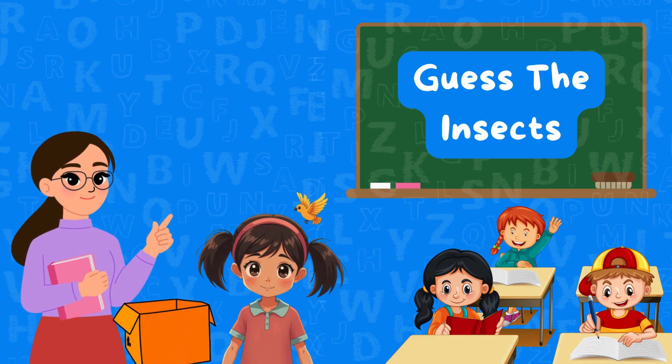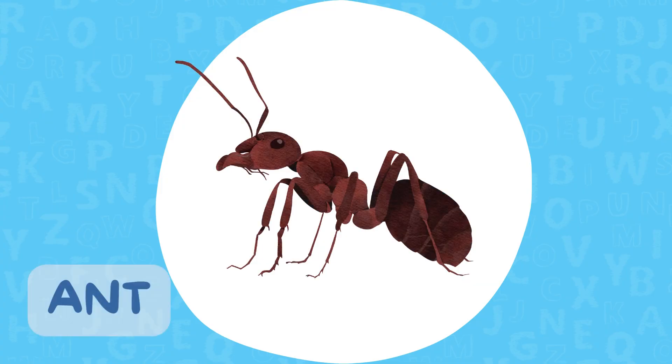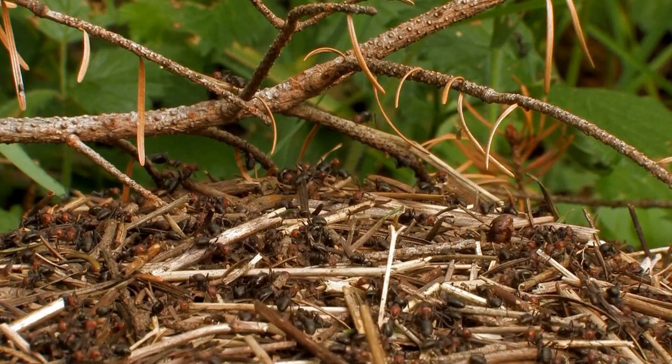Clue one. I'm small, strong, and I can carry things 50 times my own weight. I live in a colony and never work alone. Ants! Correct. Ants are nature's little builders and cleaners.